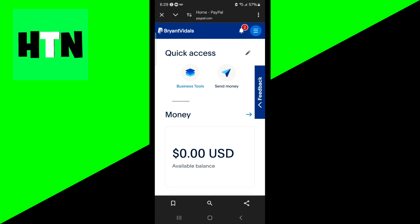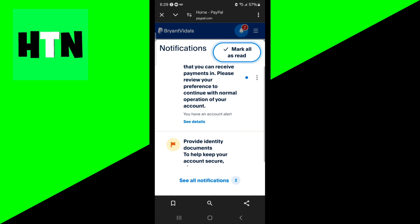You can do that by going to the top right and selecting the bell icon. Then if you scroll down, it will say 'provide identity documents to help keep your account secure.'